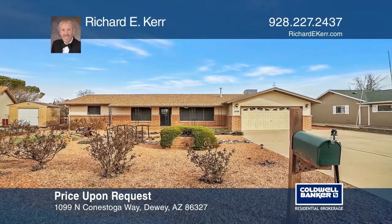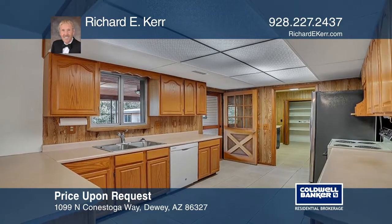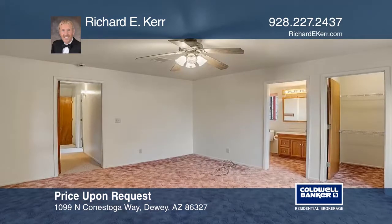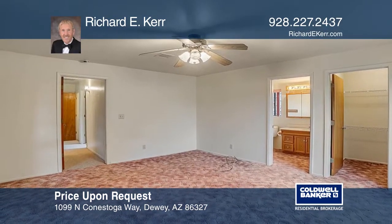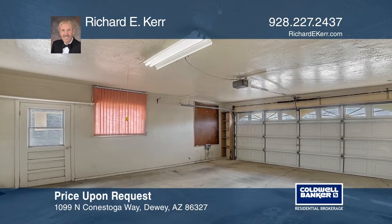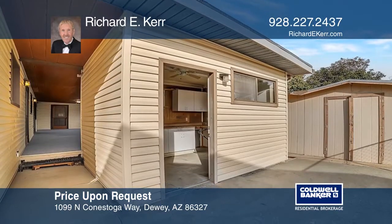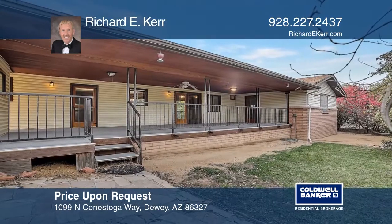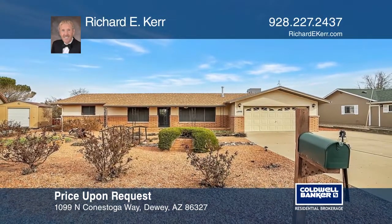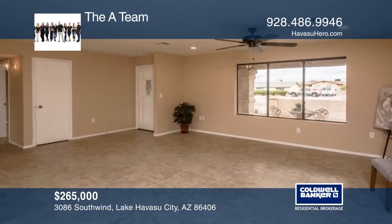This well-built slump-block home, nestled on a very quiet street in the much-sought-after Prescott Country Club, is what living here is all about. You can tinker to your heart's desire in the workshop or spend time in your large shed. The floor plan blends well for entertaining guests, either indoors or alfresco, where a secluded yard awaits you. With minimal sweat equity, this property can become your dream home. Hear all the details when you tour with Richard E. Kerr.